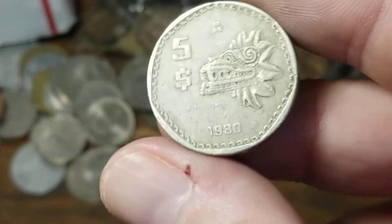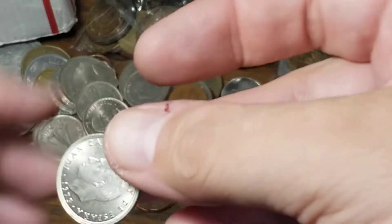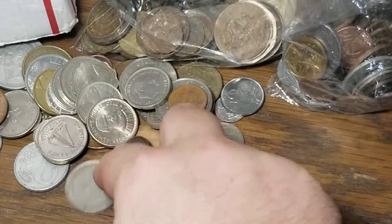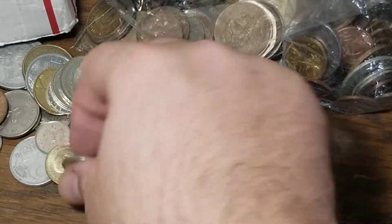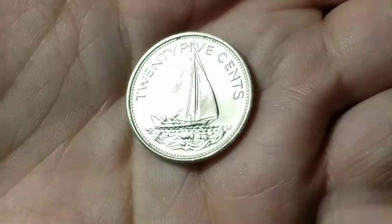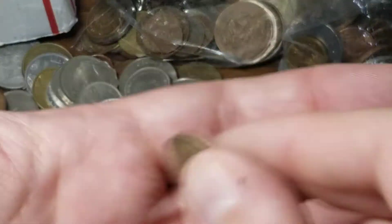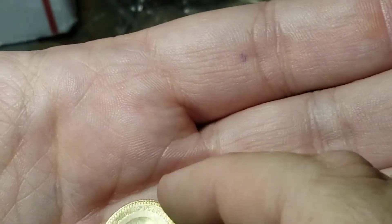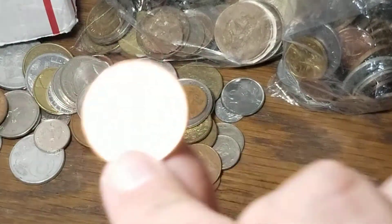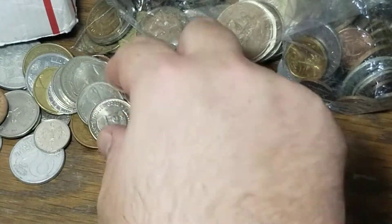We've got another zinc coin from Denmark. Mexican five peso — I like that coin, but this one's in kind of worse shape than I'd normally like. Got another five peseta from Spain, 20 pence from Britain, 25 peseta from Spain. The common Bahamas 25 cents has a sailboat and this one's in nicer shape than what I normally see. The common one peseta from 1966 is in really good shape. British penny uncirculated, two pence — a newer design from 2005, but still pretty common.